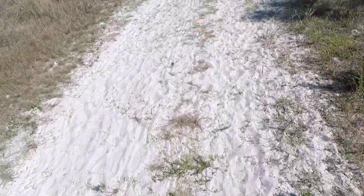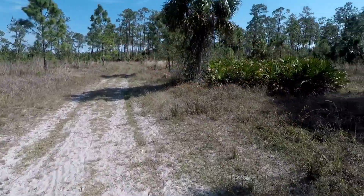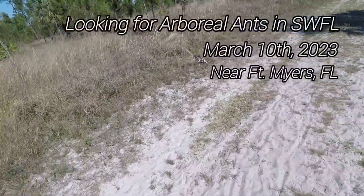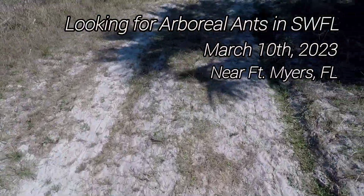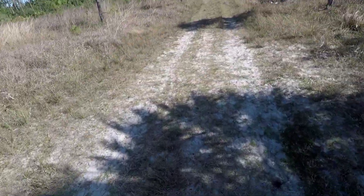Alright, hello everybody. Today I'm here in beautiful sunny South Florida — Southwest Florida, that is. And today we're gonna be looking for arboreal ants, cracking twigs, down here in South Florida.